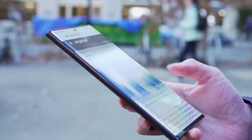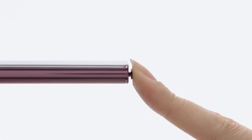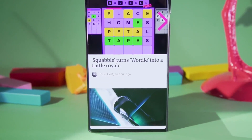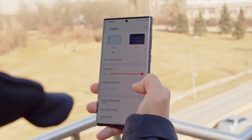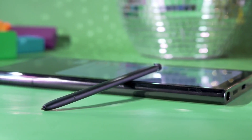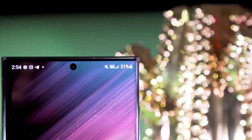The rear camera of the Galaxy S22 Ultra 5G features a quad-camera system comprising a 108MP wide lens, 10MP telephoto lens, an additional 10MP telephoto lens, and a 12MP ultra-wide lens. The front-facing camera is a 40MP lens. This gadget operates on Android 12 with One UI 4.1. The Samsung Galaxy S22 Ultra 5G is a remarkable leap from its predecessor, the S21 Ultra, with a colossal battery capacity, higher RAM options, and enhanced camera specifications.